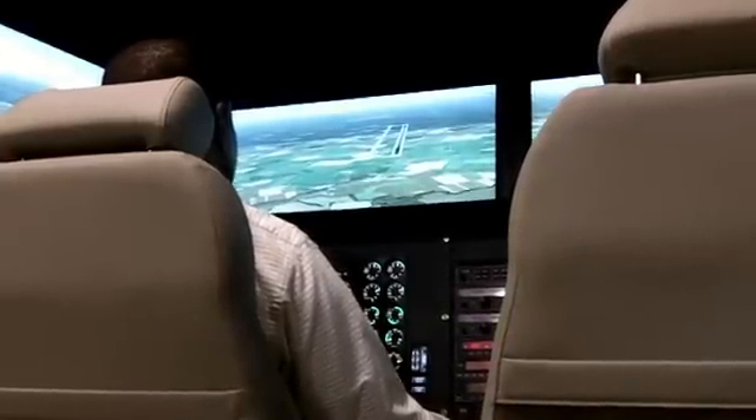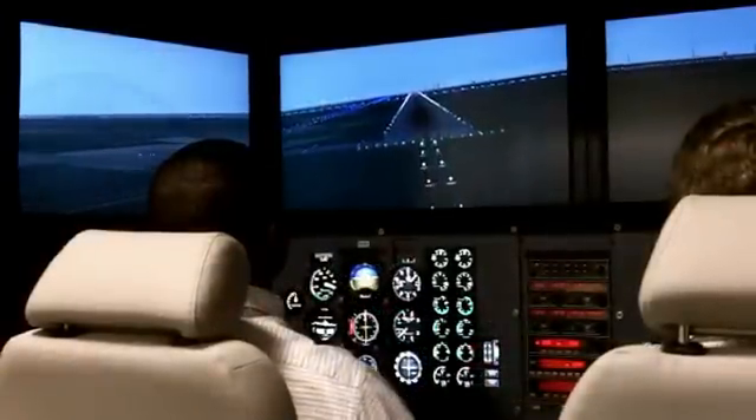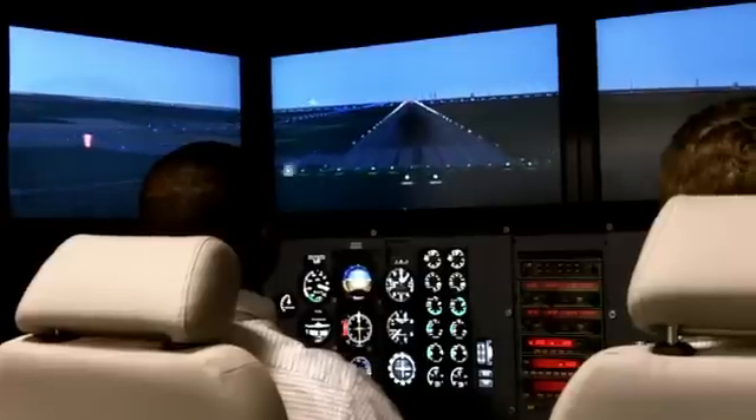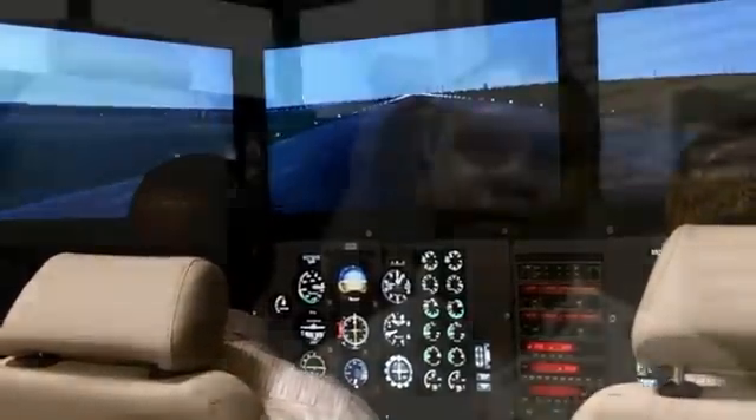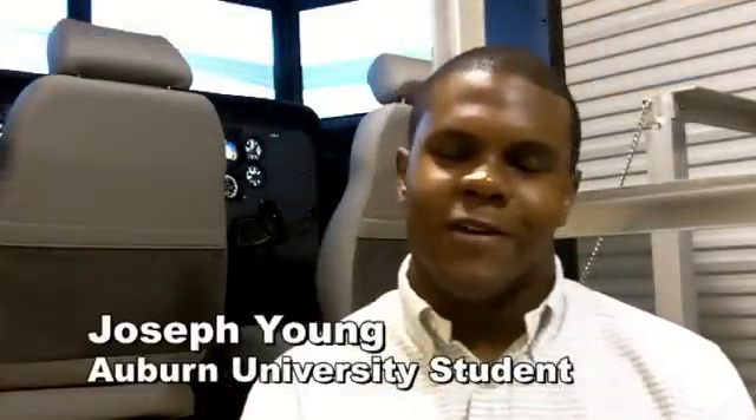So where they really learn that fundamental skill of focusing on their instruments and flying the aircraft even though their senses are telling them something else. It gives you the possibility to go from a clear sunny calm day to a hurricane that you'll never want to fly in in real life.